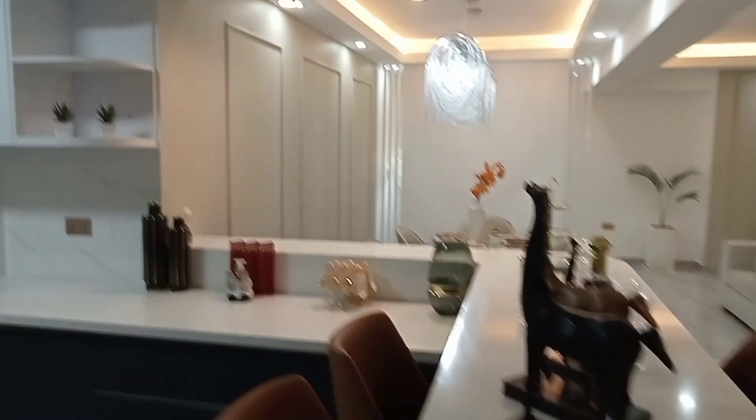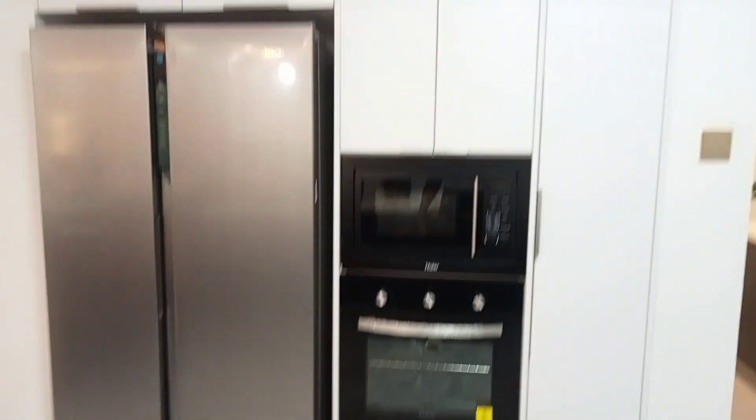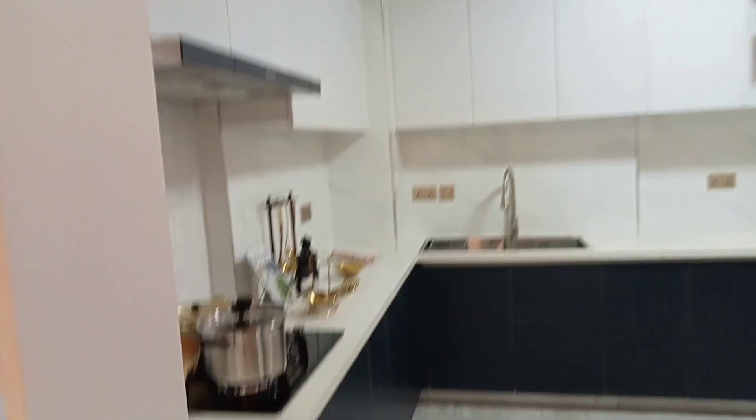The kitchen comes with a lot of storage cabinets and is fitted with a cooker, oven, and microwave. Such a unique property! And then this is part of the laundry area where you can fit in your washing machine.